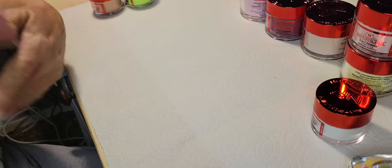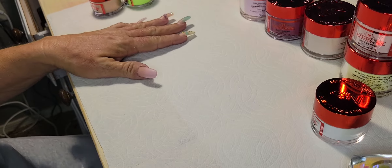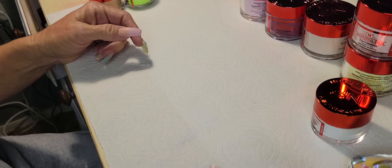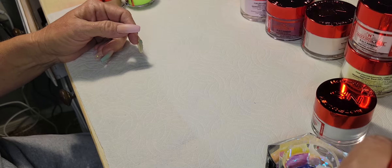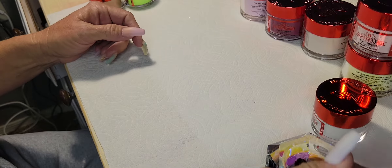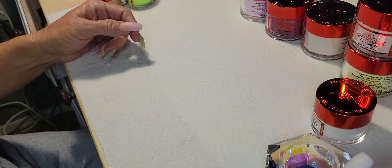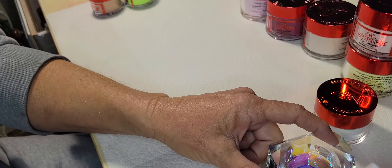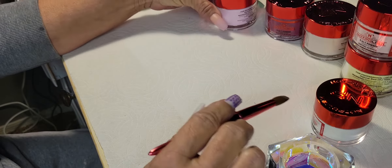Hi guys, as promised I'm going to swatch all of the products I got in my large mystery box from Not Polished today. I have not swatched on film before, so if I'm not getting too good of a shot as we go, I will zoom in and detach.